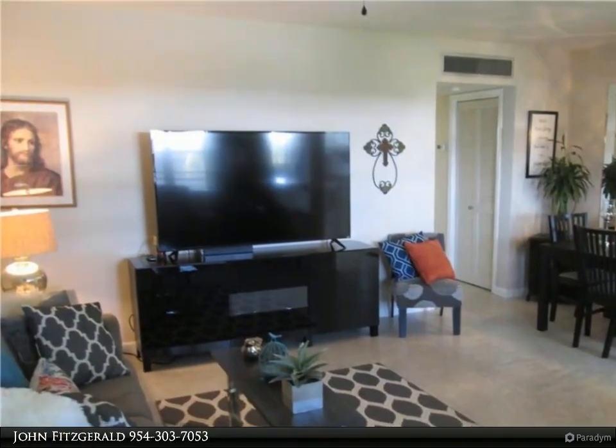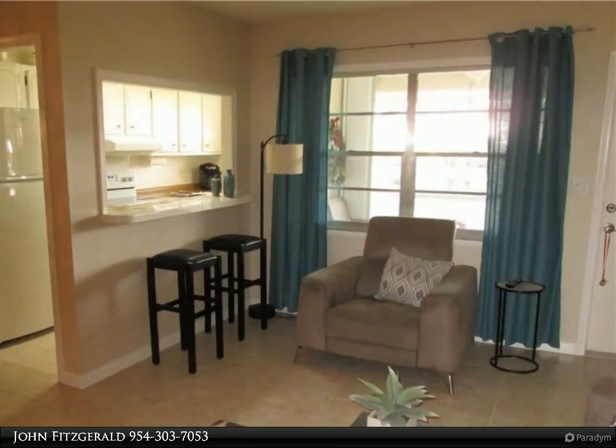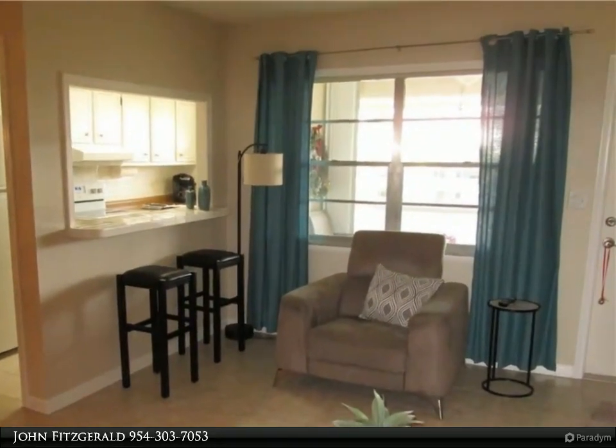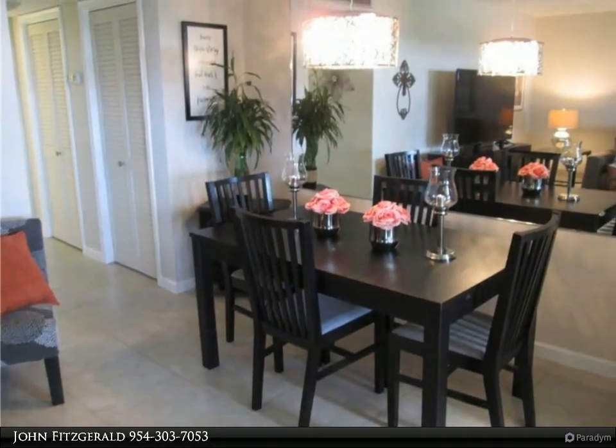Tile flooring throughout, new ceiling fans in the living room and bedroom, hurricane impact windows and doors along with accordion shutters for maximum hurricane protection, a screened porch overlooking the pool and courtyard, plus extra storage.